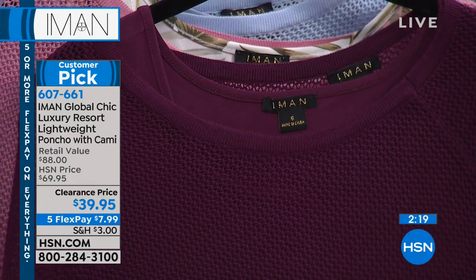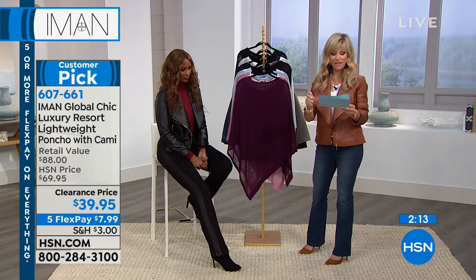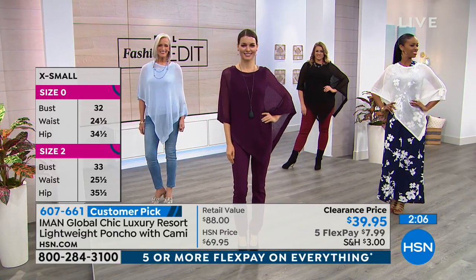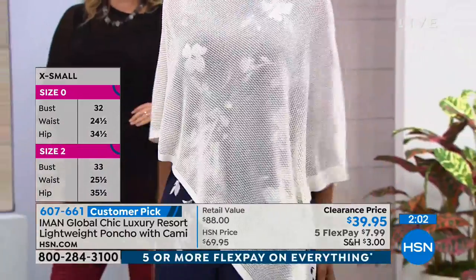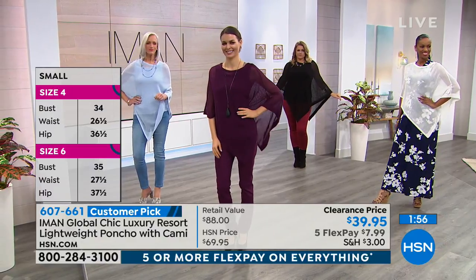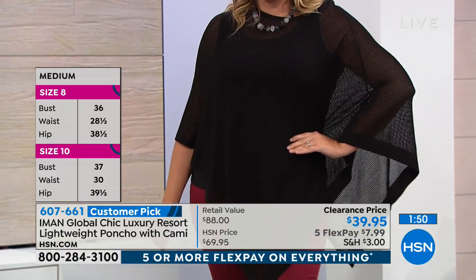There's that gorgeous tank. Here's your sizing: the poncho is 30 and a half inches in length, the tank is 25 and a half inches in length. Sizes run extra small all the way through 3X. Order according to the tank size, not the poncho size. In the tank: extra small bust is 33, small is 35, medium is 37, large is 40, extra large is 43, 1X is 45 and a half, 2X is 49 and a half, 3X is 53 and a half.